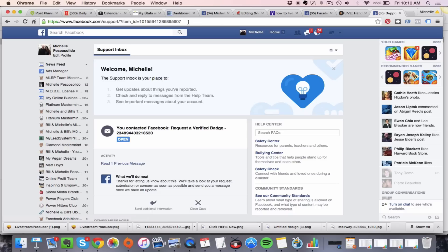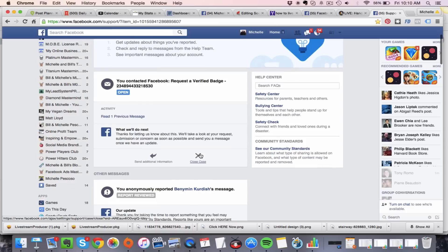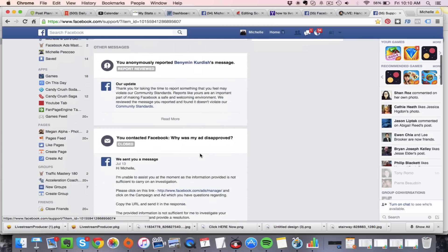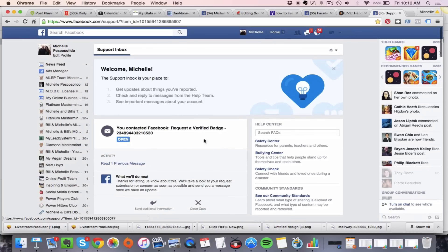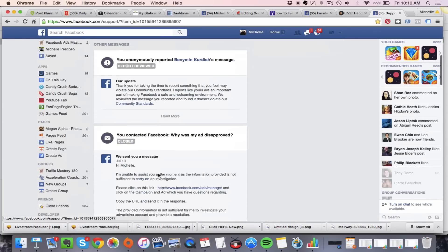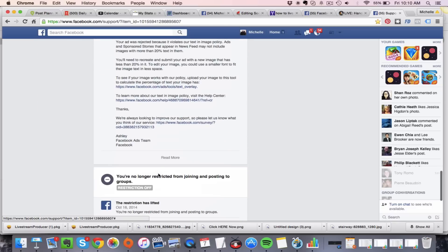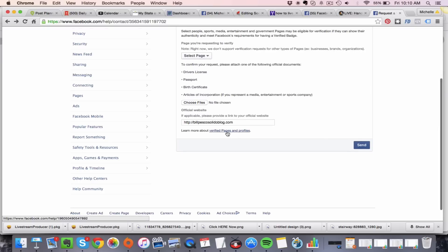It's called the support inbox. You might want to go ahead and bookmark the URL it takes you to. I'm going to bookmark this page in my browser so I can come back later. This shows you basically all the support tickets you've sent in to Facebook and helps you stay up-to-date with their responses. Definitely bookmark this page — it's really helpful information a lot of people don't know about.